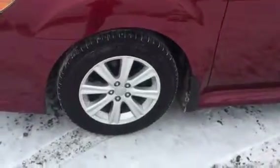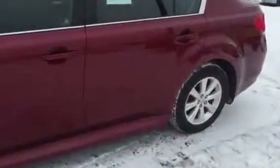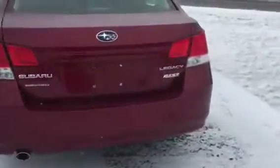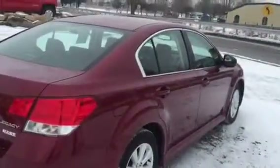Nice Michelin tires, wheels in perfect shape, one owner, perfect Carfax history, power sunroof, four-wheel disc brakes, symmetrical all-wheel drive — this car gets you going anywhere you want to go in safety.